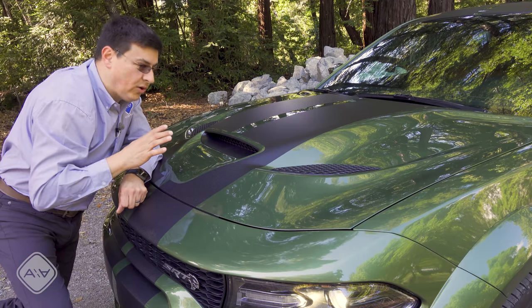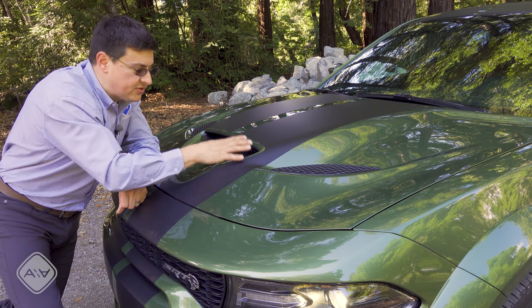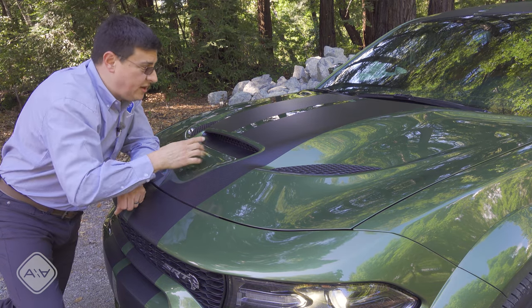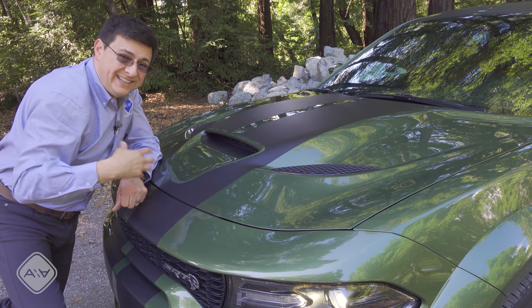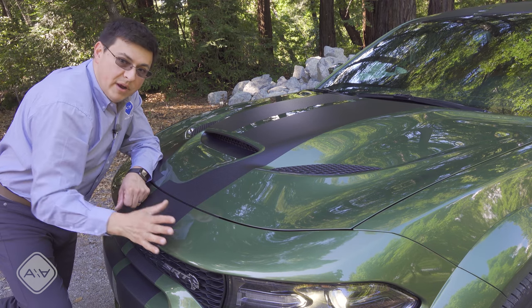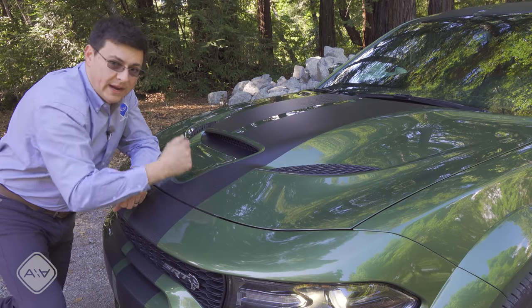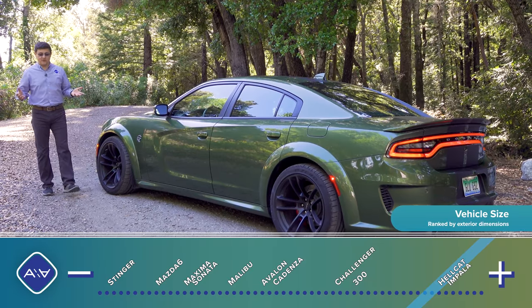The vents on the hood are all about getting cold air into the engine compartment and getting hot air out — they're not directly cooling intercoolers or ram air chargers. The scoop in the center helps keep the top of the engine cool, whereas the vents on either side release hot air from the engine compartment primarily from around the radiator — so air comes in, goes through the radiator, and comes right out those vents.